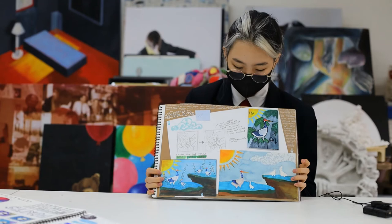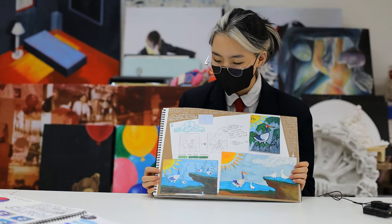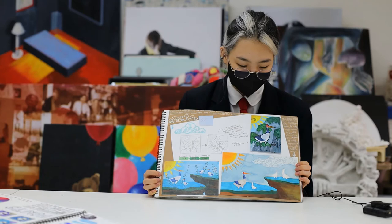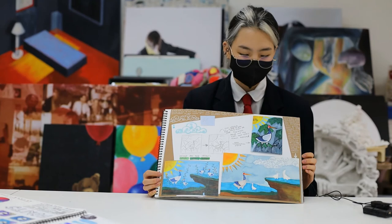I based my testing mainly on the composition I came up with. The landscape one was going to require covering much more ground. I also had to think about whether it would be more efficient to use paint or markers. A lot of the composition process allowed me to think about what was going to be more time consuming, what wasn't, and what was going to take up more of my resources.